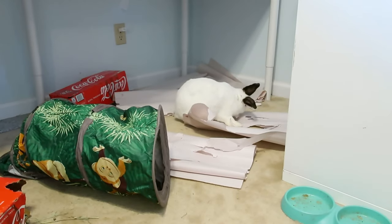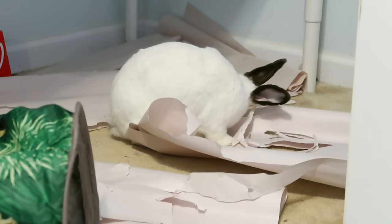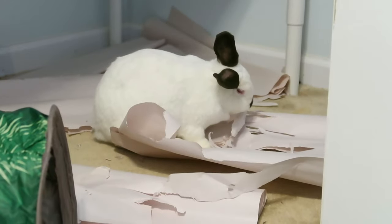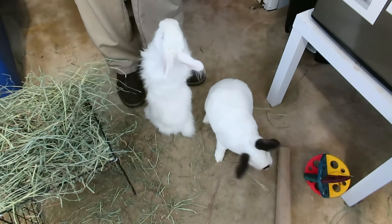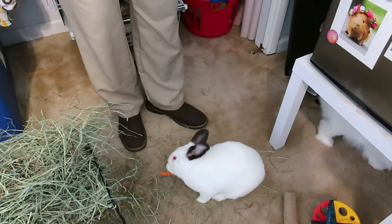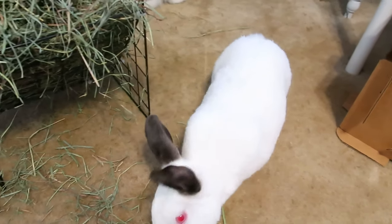My rabbits' personal favorite toys are packing paper that they can shred, cardboard, and anything made of willow. They also have a puzzle house made for hamsters that they love knocking down and throwing the pieces around. You'll quickly learn what your rabbit's favorite activities are. Spending time with your rabbits is also a great way to give them enrichment — try letting your rabbit out for free roam time and sit with them. Usually they enjoy coming up and sniffing you, poking you with their nose, and seeing what you're doing.